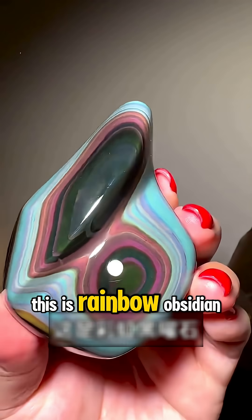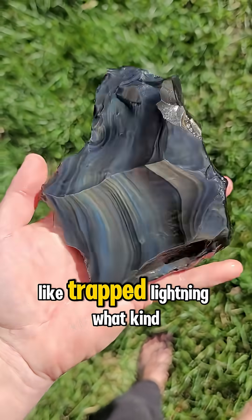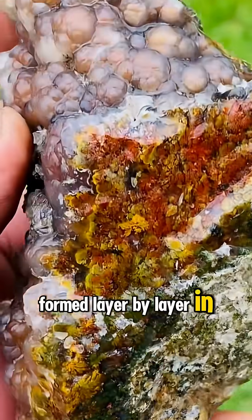What kind of stone is this? This is Rainbow Obsidian, volcanic glass that shimmers with natural iridescence like trapped lightning. What kind of stone is this? This is Agate, nature's banded masterpiece, formed layer by layer in ancient cavities.